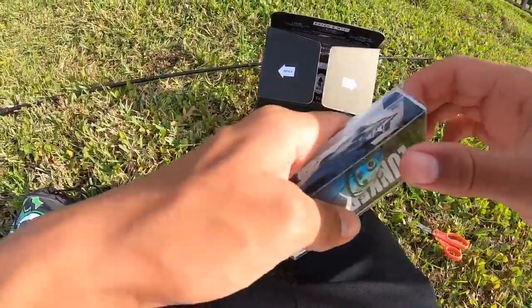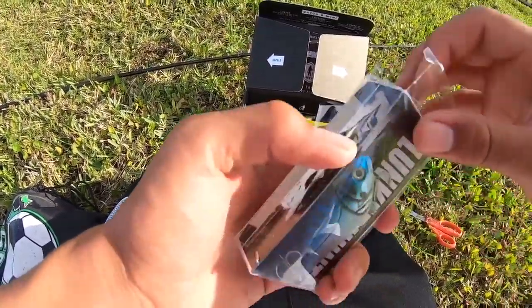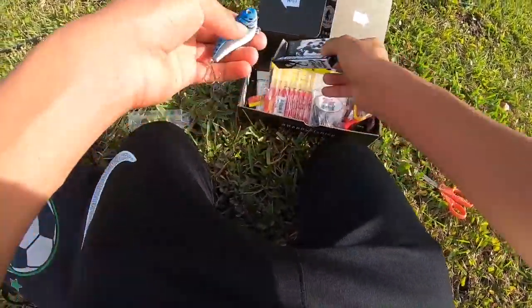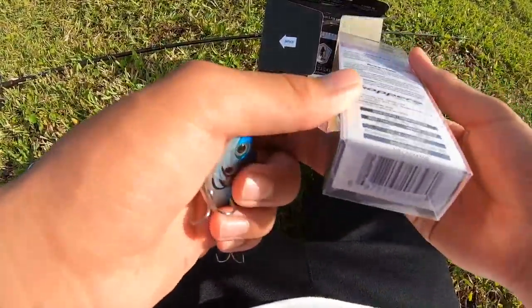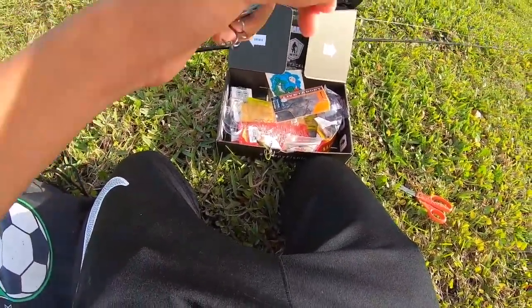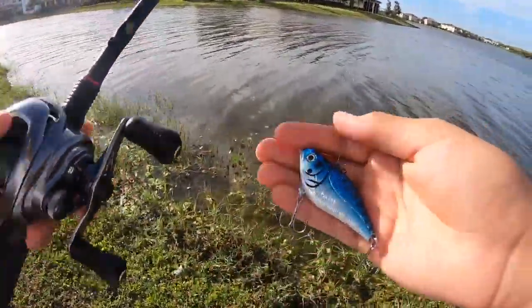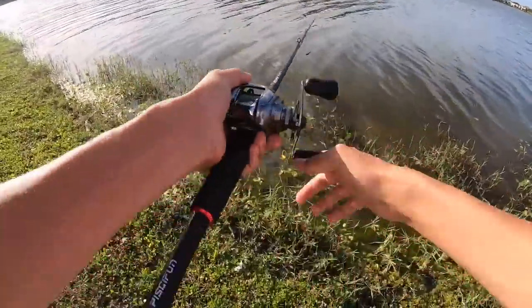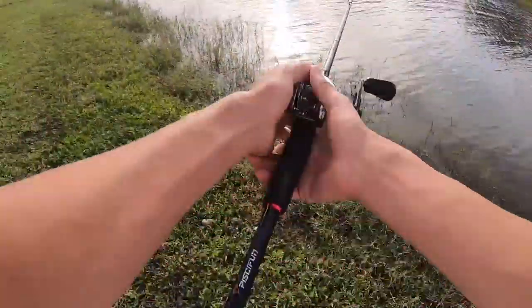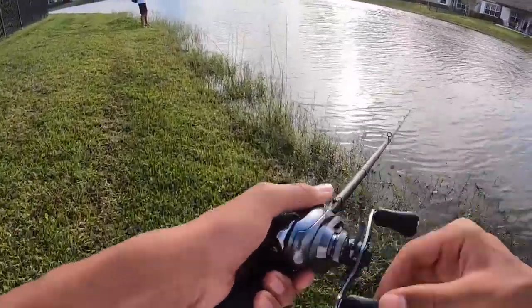Alright, time to switch to the Lunker Hunt rattle trap. I should knock this out pretty quickly. The only bait I'm worried about is the crankbait that dives six to eight feet — the water here is only about four feet deep, so that's going to be difficult, but I should be able to get it done. Here is the Lunker Hunt rattle trap — it looks pretty good.